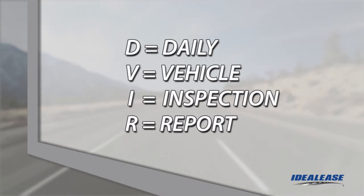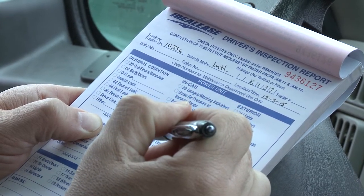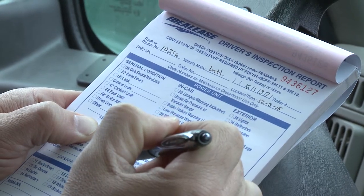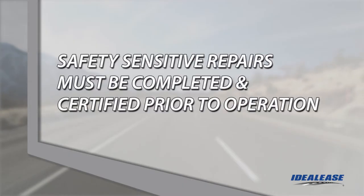Ideal Lease provides a daily vehicle inspection report, or DVIR, to help you follow a checklist and document any defects to the vehicle. The DVIR form communicates to your company and to our service department any defects you have found so they can be repaired. If the defects are safety sensitive, the repairs must be completed and certified before the vehicle can be placed back into service.